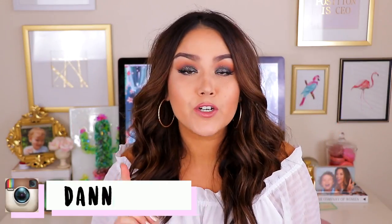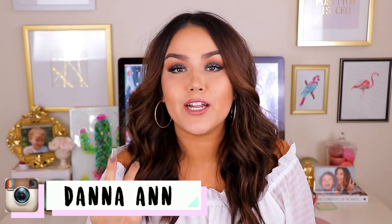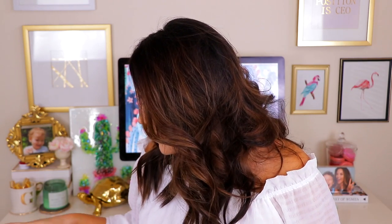Hey guys, what's up? Welcome back to my channel. Today's video is going to be a giveaway. First of all, thank you so much for being patient with me. I think on Instagram, Snapchat, Twitter, and in previous videos, I keep mentioning this giveaway, and then I keep putting it off — but at the same time, I keep adding things into it. So if anything, as more time has gone by, I feel like the giveaway has just gotten better and better.